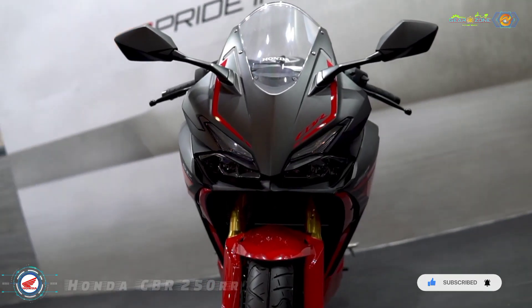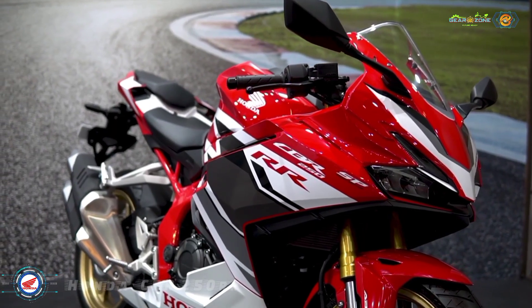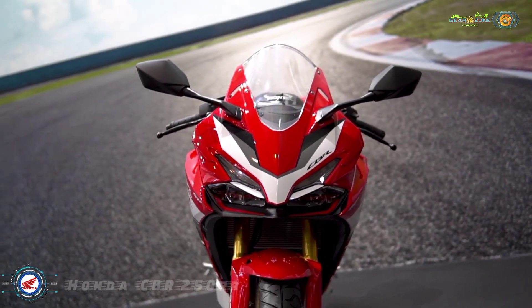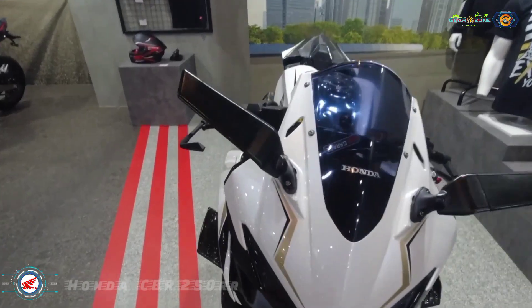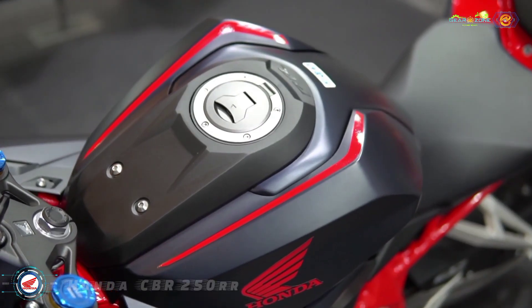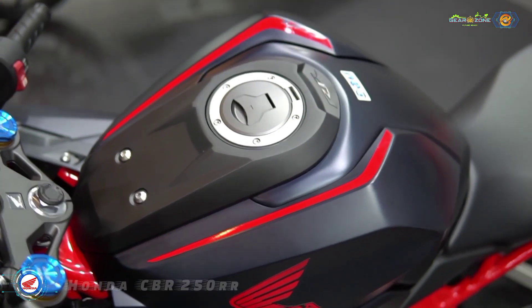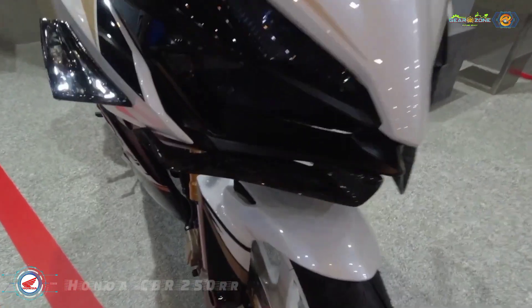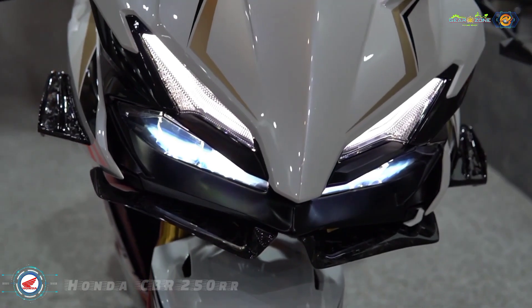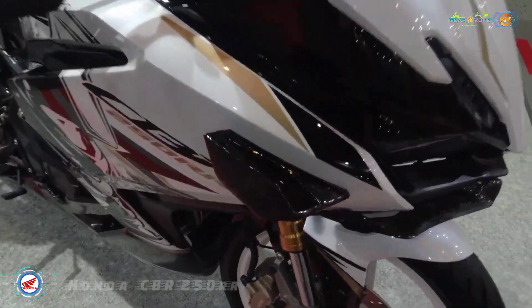The styling retains the sharp and aggressive look from its predecessor. The 2023 model continues to feature a twin-pod headlight, fairing-mounted rear-view mirrors, a muscular fuel tank, step-up seat, and a twin-barrel exhaust. Honda has tweaked a few elements to make the 2023 version more aerodynamic and sportier.